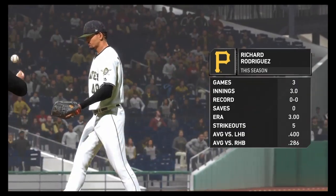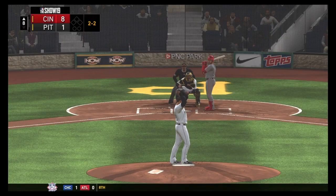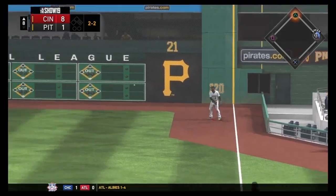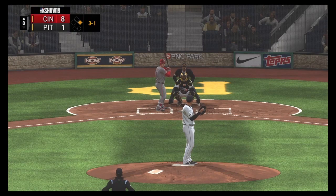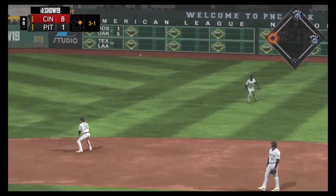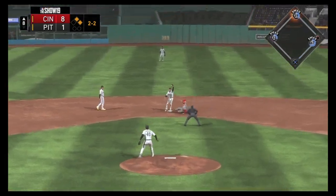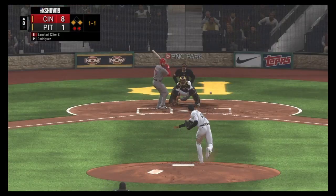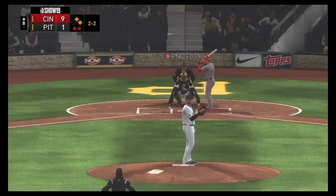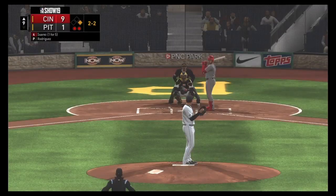Richard Rodriguez enters the game — he's been pitching an inning per game with a 3.00 ERA and five strikeouts, but lefties are crushing him this young season. He gives up a hit down the right field line to start the Reds in the top of the eighth, then another single on a 3-1 pitch. A couple of balls the pitcher can't handle puts runners on the corners and scores a run, though a strikeout ends the half inning.